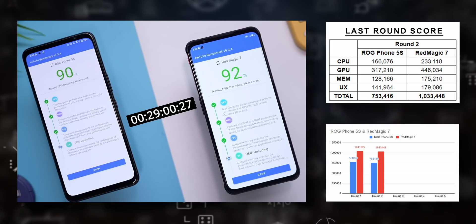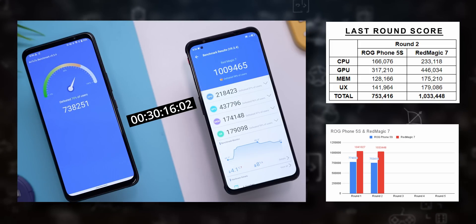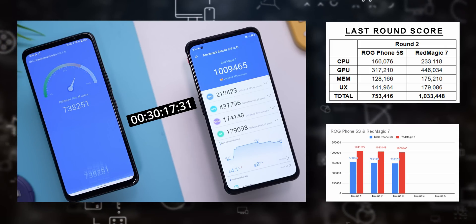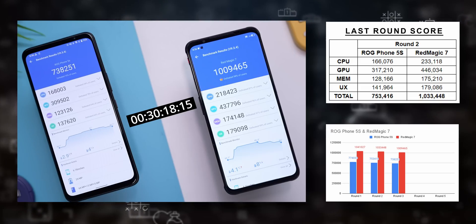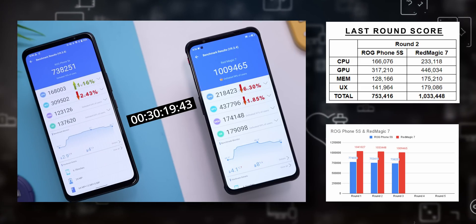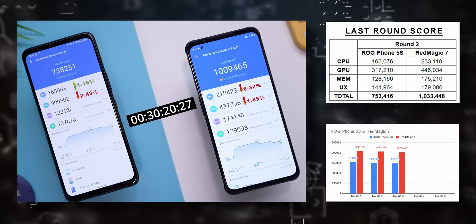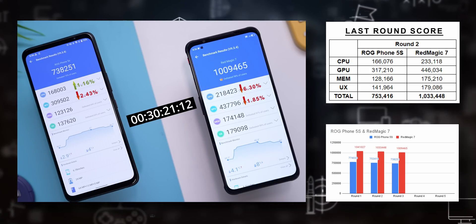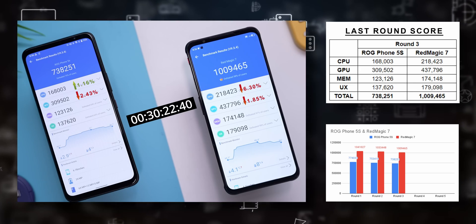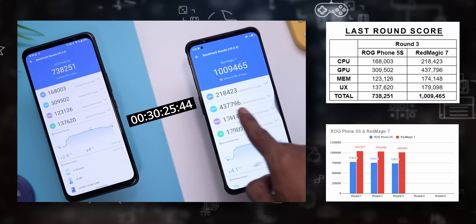With Round 3, the ROG actually gains a little ground with CPU. Not uncommon with multiple runs of tests like this, but the overall trend is set by this point — both phones are keeping losses to low single percentages, which is excellent. This means even after intensive usage, say playing a game for 30 minutes or so, you will still be seeing the same performance on either phone as when you started.